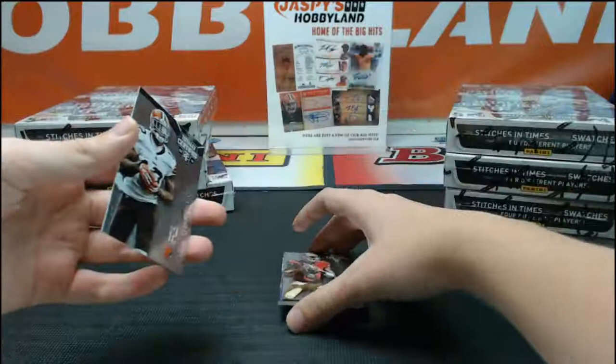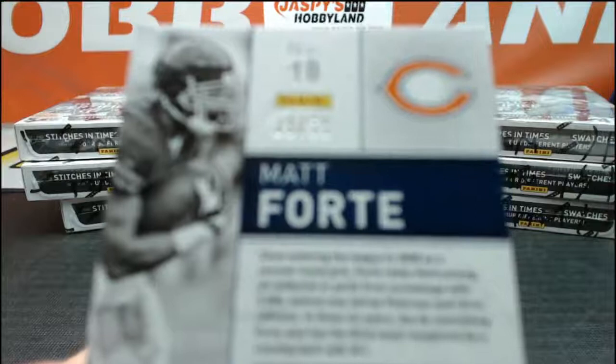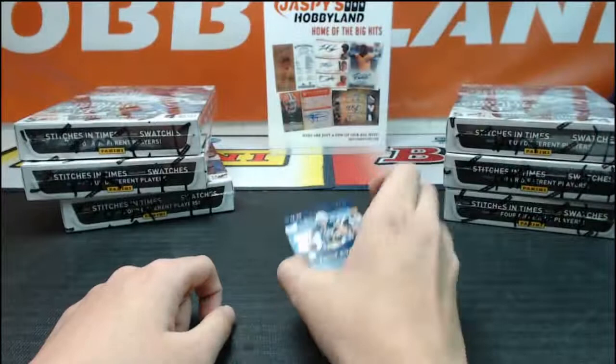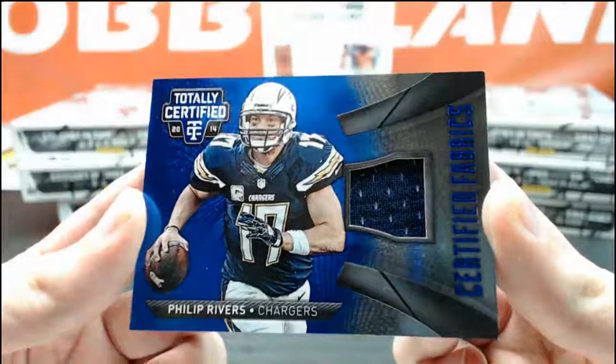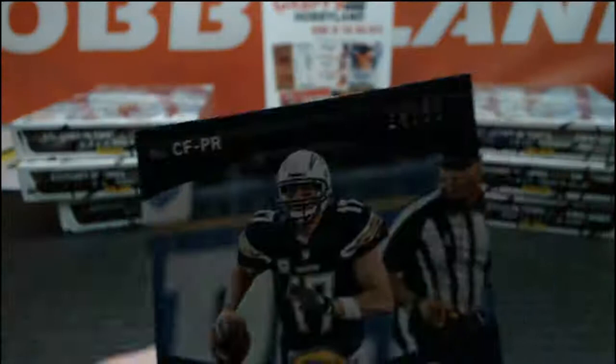We got Jimmy Ward rookie, Colin Kaepernick, a blue of Matt Forte for the Bears number 9 of 50. Josh Gordon coming back this week. And numbered 250 — jersey relic of Philip Rivers going to San Diego. And J Mike 78. A little white on the edges and corners on this one, not sure what happened there — little edge crease by the serial number, 14 of 50.